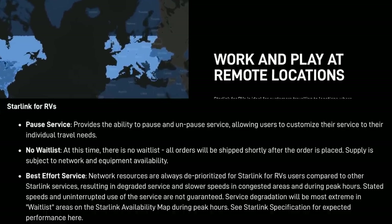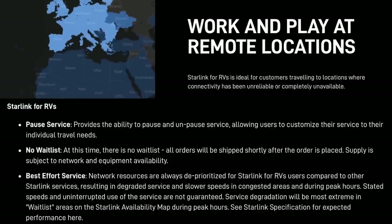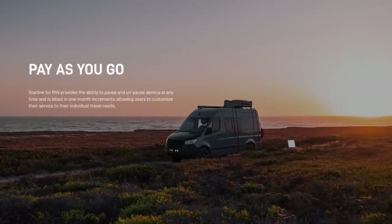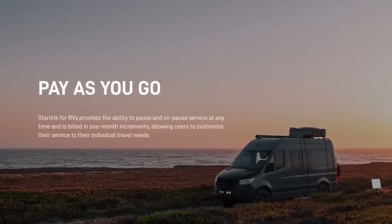I think there are two big things to think about with the RV service. One is you're going to get degraded or deprioritized service, and I think for a lot of people it's going to be good enough. If you're still getting 100 Mbps down and 50-10 Mbps up, that's pretty good — whether you're on vacation, camping, or even working, that's still plenty fast. The other thing that appeals to a lot of people is that you can turn this service on and off or pause it.